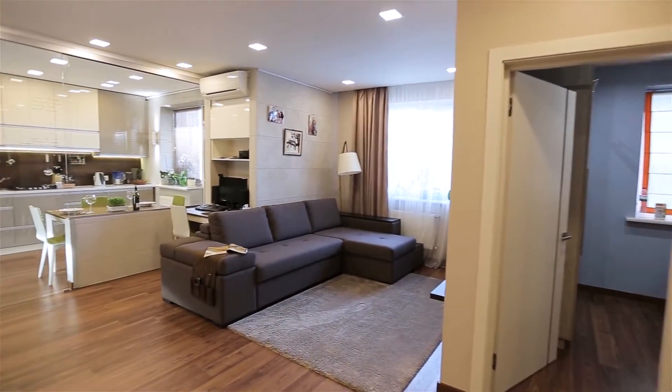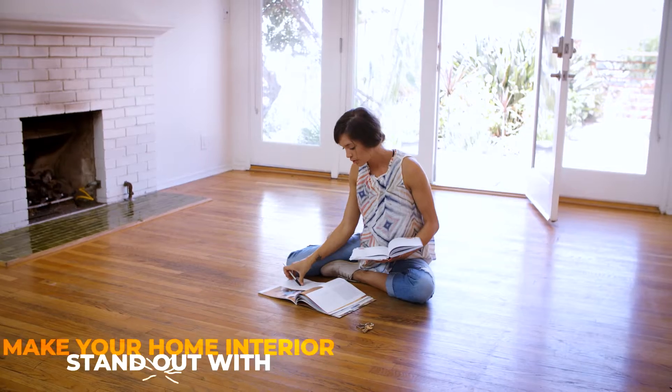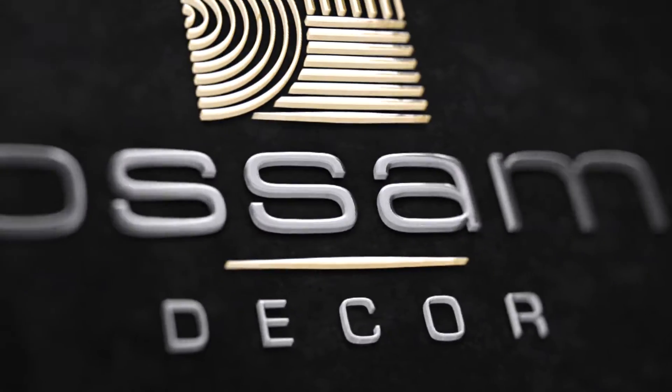A home is a reflection of who you truly are — your choices, your status, your aspirations. So make your home interior stand out with the most exquisite wood panels. Awesome Decor Private Limited.